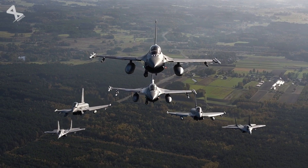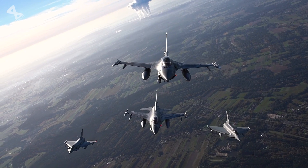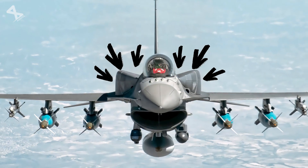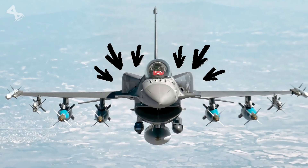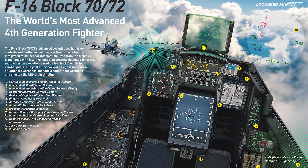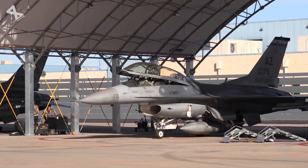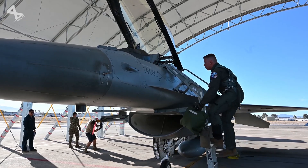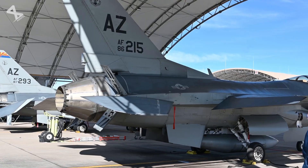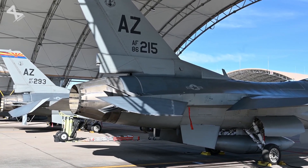The F-16's continuous evolution through modernization programs has kept it relevant in contemporary warfare. Recent upgrades have introduced features such as conformal fuel tanks for increased range and advanced cockpit displays for better situational awareness. The latest Block 72 variants incorporate fifth-generation radar capabilities and improved weapons systems, ensuring that the F-16 remains a formidable presence in any air force's arsenal.